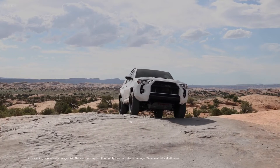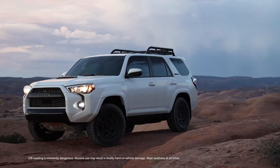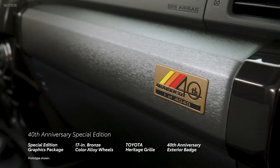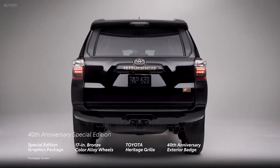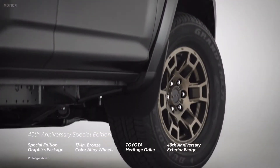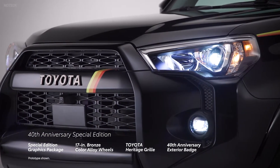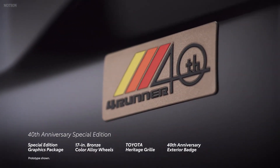Just one look at 4Runner's confident and defining stance reinforces its off-road legacy. This is especially evident with the 40th Anniversary Special Edition, thanks to its retro-inspired yellow, orange, and red graphics, further accented with standard bronze-colored 17-inch alloy wheels, a body-color matching Toyota Heritage grille, and a bronze-colored 40th Anniversary exterior tailgate badge.